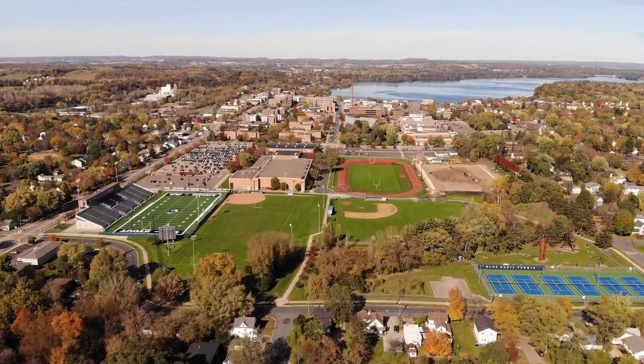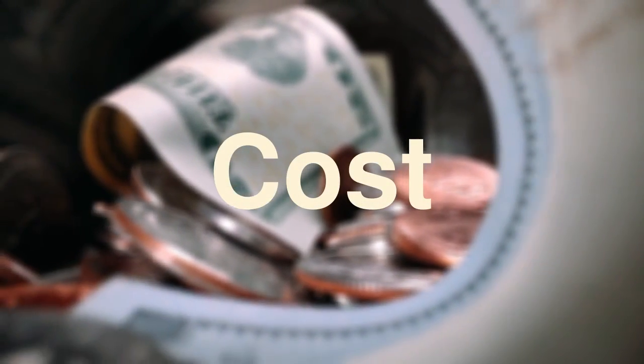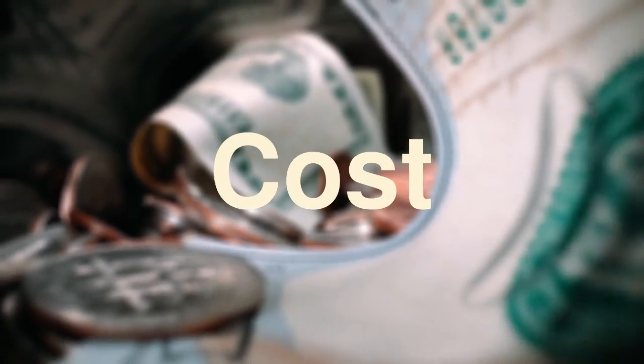Applying to U.S. universities isn't overly expensive, but it's not cheap either. In today's video, we will break down the cost of applying to the U.S. as a Nepali undergraduate student.